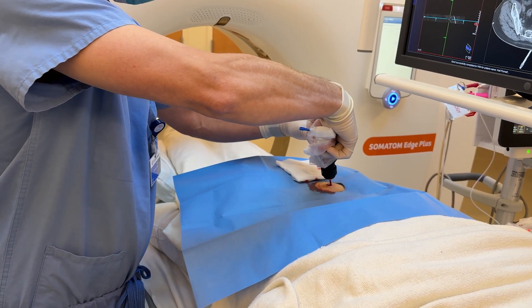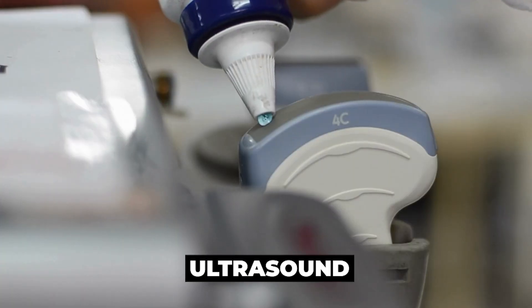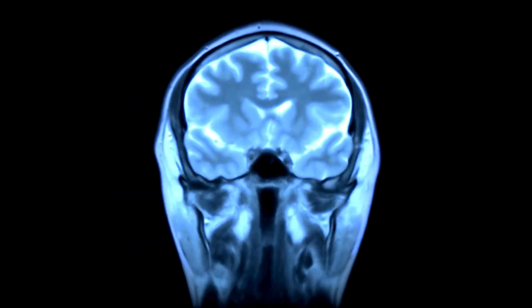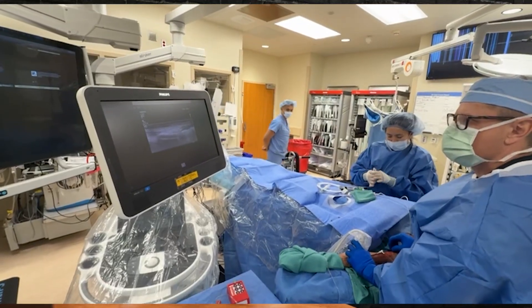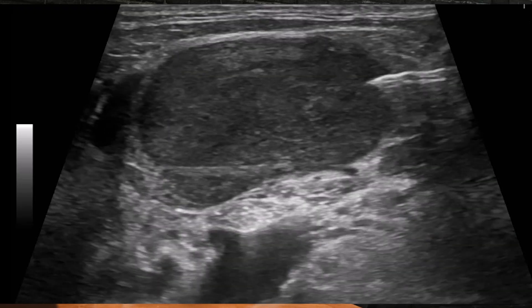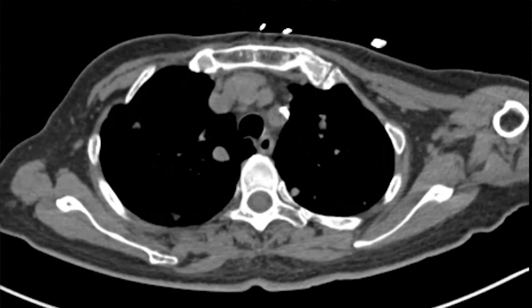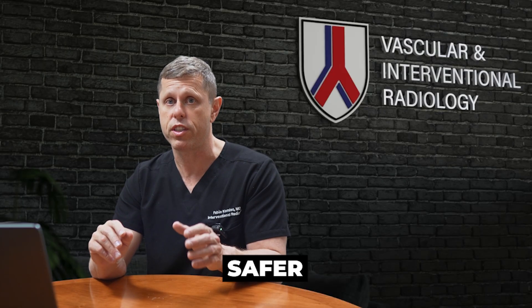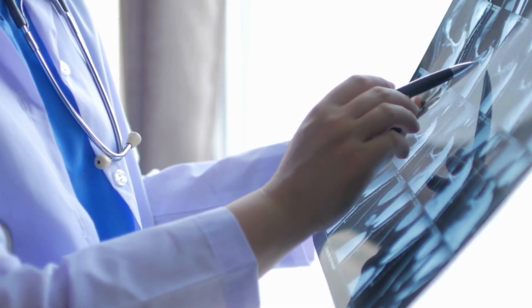What type of imaging do we use for biopsies? We may use ultrasound, CT scanning, MRI, or sometimes even x-rays — and many times a combination of these modalities for a safe and efficient biopsy. The imaging is very important because it shows exactly where the abnormal area is and reveals the important structures around it so we can avoid them. Modern imaging provides incredible detail that allows us to identify any blood vessels, important organs, or nerves near the lesion.